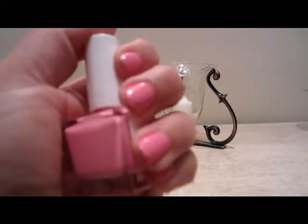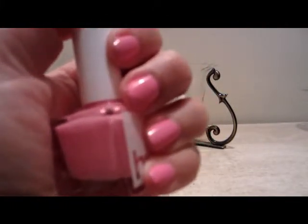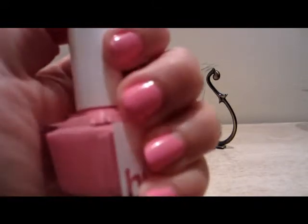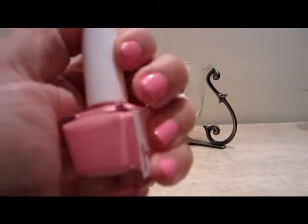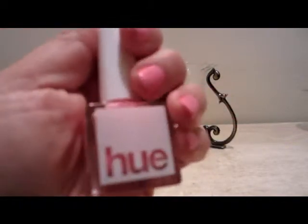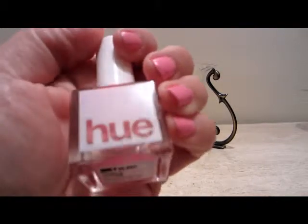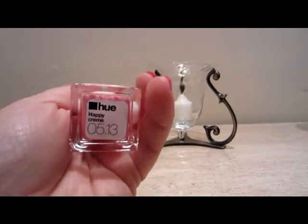I have two coats on my nails and I really like it. It's a nice light bright pink and it looks really good if you have tanned fingers, which I apparently don't. But anyway, that's my pick for week number 32 — Square Hue, Happy Cream.